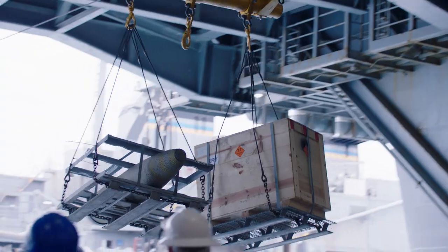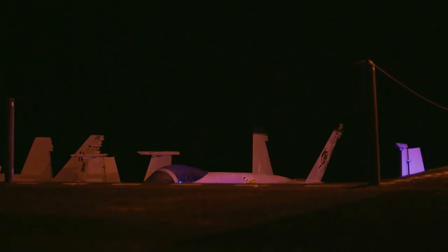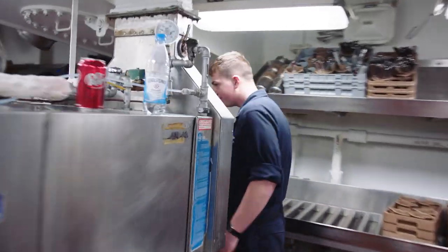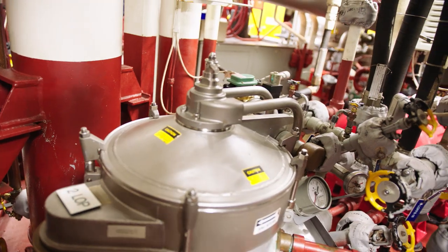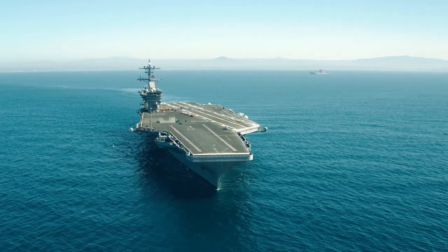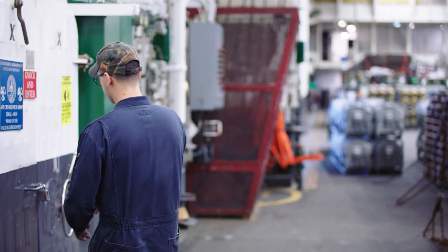We're machinist mates. We all run auxiliaries, elevators, we have the stern gate, we handle ACs, galley equipment, oilers, distilling units, 80 pound tubular dryers — they run off steam. We also handle the anchor. We stay busy.